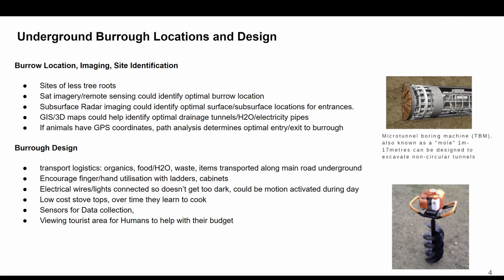With the design, there are all sorts of logistics going on. We've got organics, food, water, waste, and all these other items that would be transported through this underground network. We could also want to encourage finger and hand utilization, potentially with ladders, cabinets, and other features.